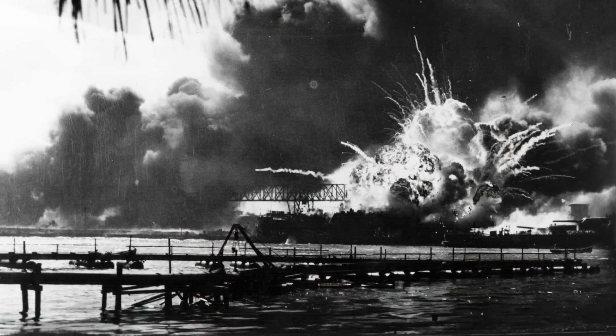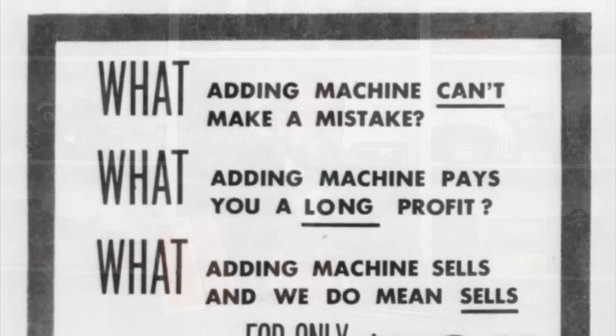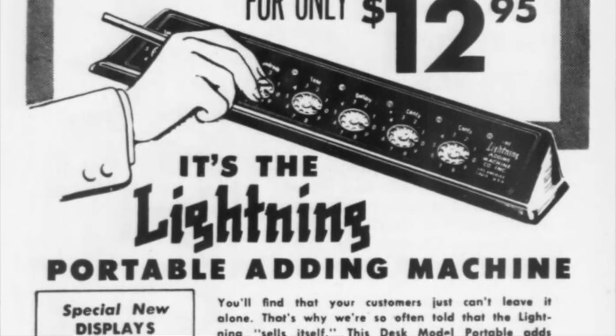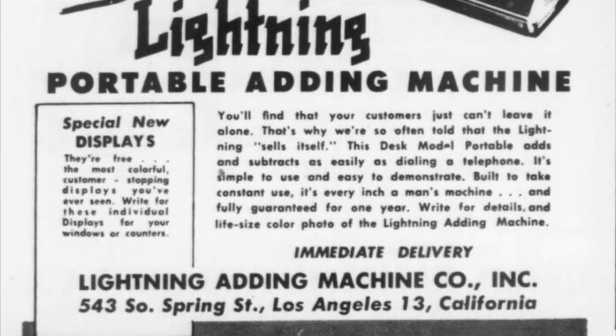Whatever the case, Hook continued to manage the Lightning Calculator Company until around 1940 and shortly thereafter the company ceased production due to the US entry into the Second World War. However just after the war in 1946, one Ernest Thornton, the founder and owner of the California Typewriter Exchange, purchased the company and moved it to Los Angeles, renaming it the Lightning Adding Machine Company. He managed this company until 1953 when it was taken over by Max Dworfsky and Martin Walsburn, who also owned the Los Angeles Adding Machine Company, and in this form the company continued to produce Lightning Adding Machines until around 1959, though units continued to be marketed as late as 1969.